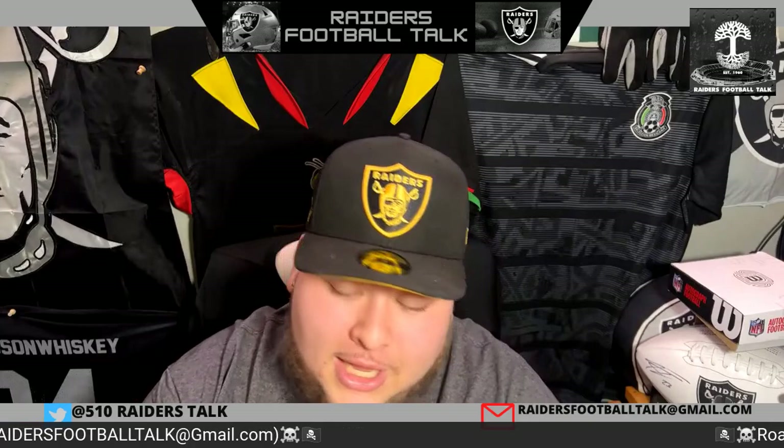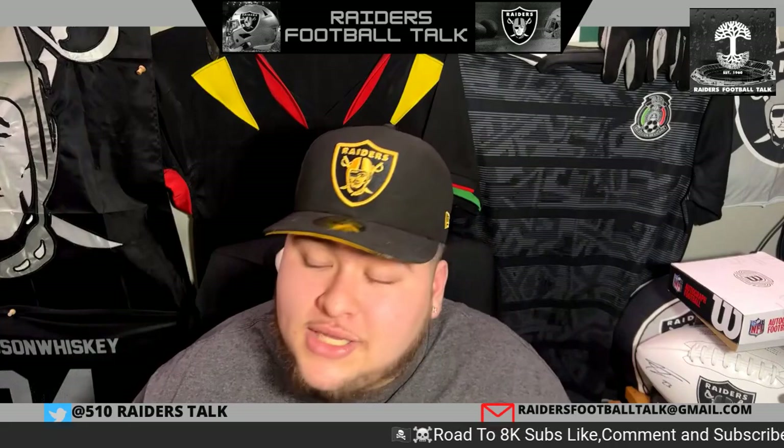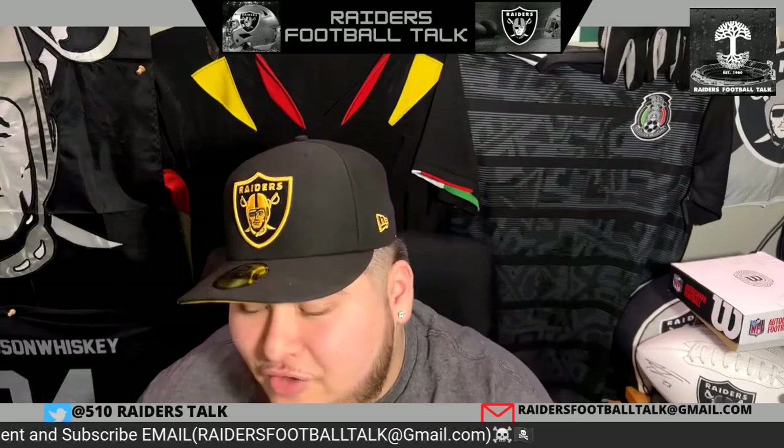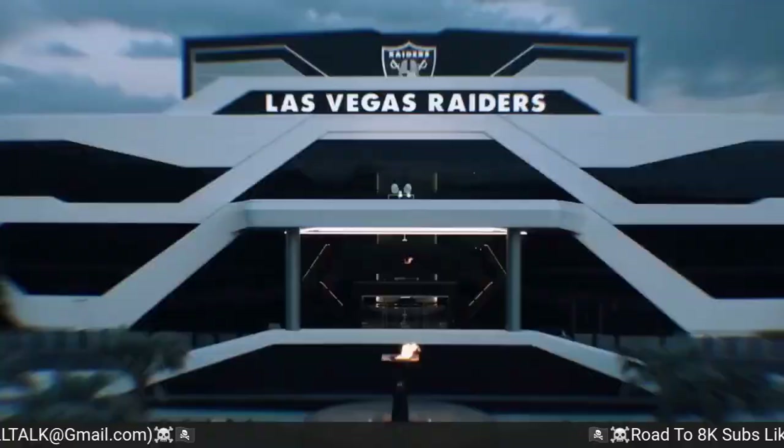Let me know what you guys think. Robert Spillane — we got to know him a little bit more. We got him locked in for two seasons. Leave your thoughts in the comment section down below. Shout out to the guys on Planet Raiders watching. As always, family, I love y'all. Stay safe, have a wonderful rest of your day.